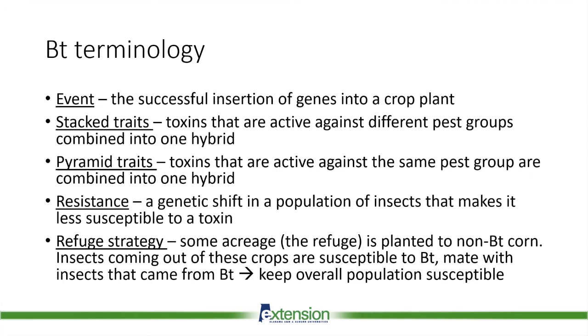This leads to the refuge strategy, used to help combat the potential for resistance. A refuge is acreage of non-BT corn that growers are required to plant in addition to their BT corn. This ensures insects coming out of the non-BT corn — which have not been exposed to BT and have no resistance genes — can then mate with insects coming from the BT corn, sharing those susceptible genes so the overall population remains susceptible to the BT toxin.